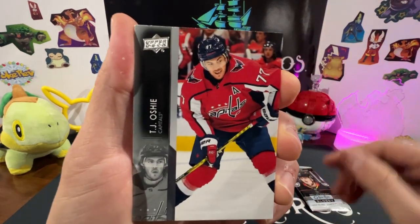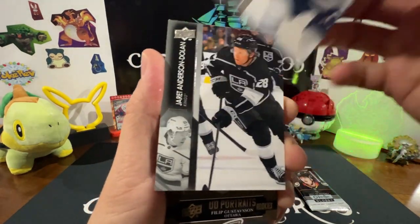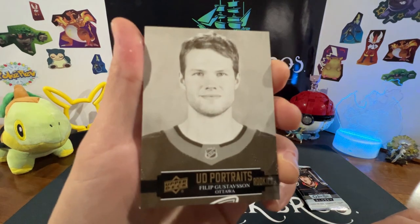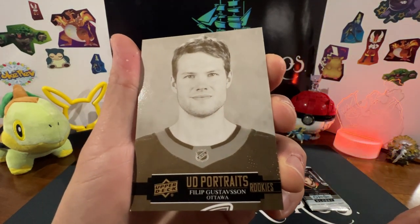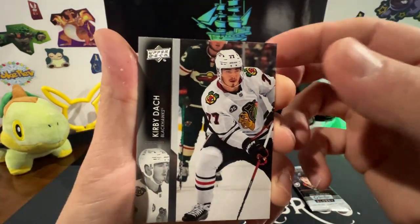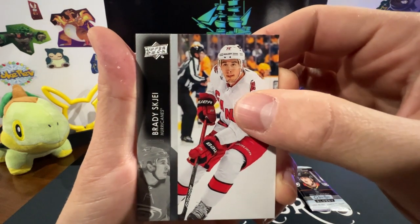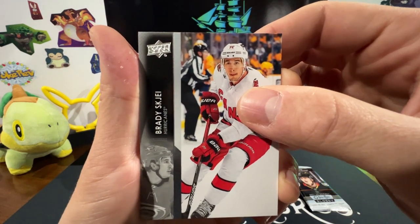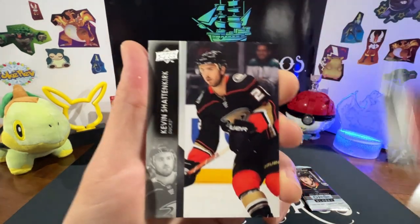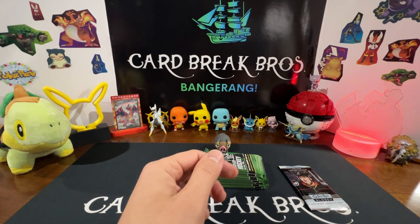We got TJ Oshie, Jake Muzzin, Dryden Hunt, Arison Dolan. We got a UD Portrait Rookies of Philip Gustafson for Ottawa — that's cool, that one on the sleeve. Kirby Dach, Brady. Skajay, Dry Sidle, Dry Sidle. Shattenkirk — super pack one.